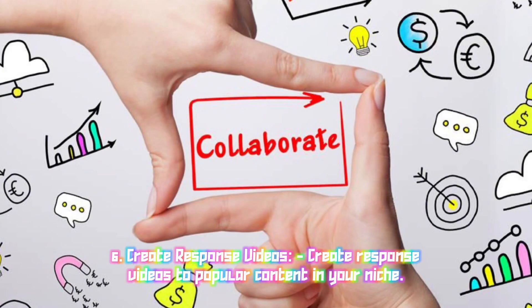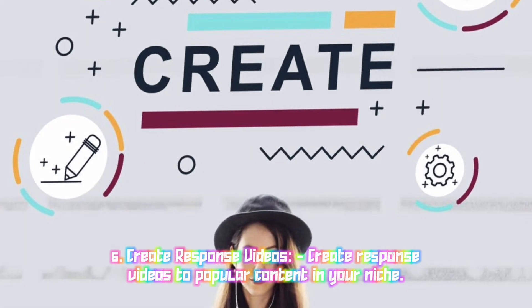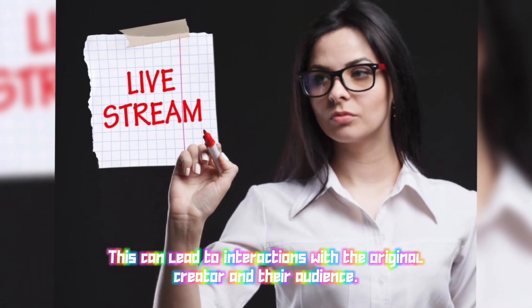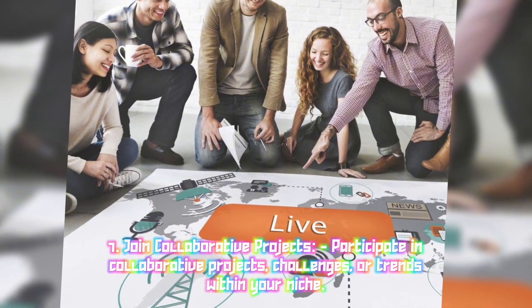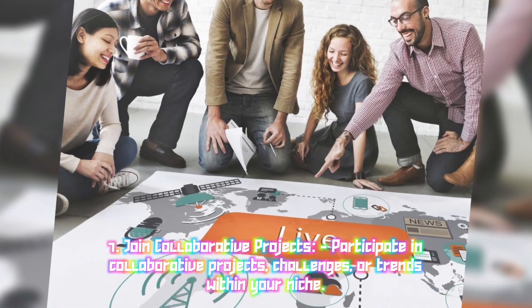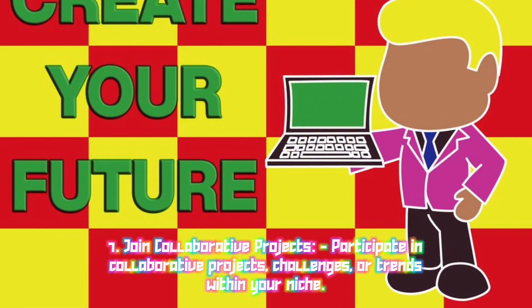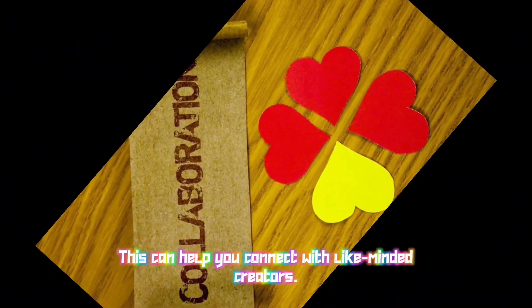Six: Create response videos — create response videos to popular content in your niche; this can lead to interactions with the original creator and their audience. Seven: Join collaborative projects — participate in collaborative projects, challenges, or trends within your niche; this can help you connect with like-minded creators.